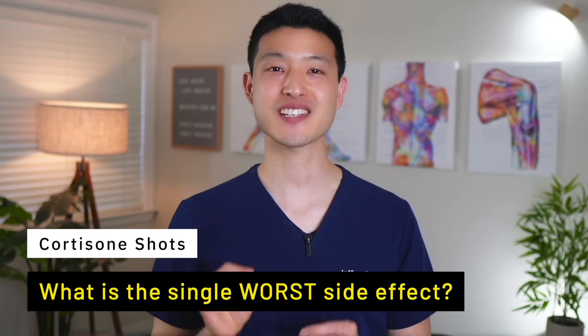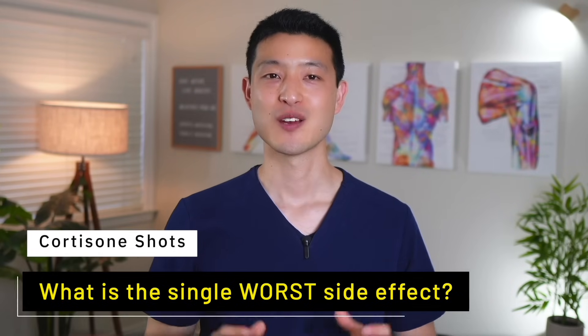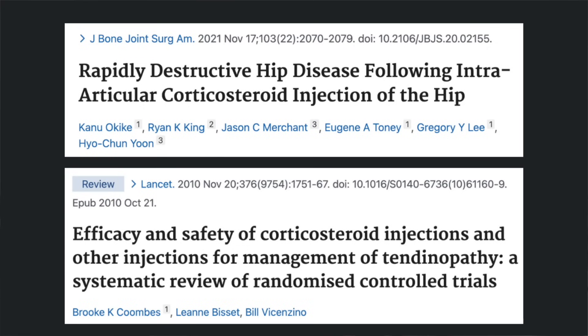I'm going to discuss the single worst side effect associated with cortisone injections. Recent clinical trial data looking at the effects of cortisone shots have revealed some astonishing data, and they can have serious consequences to your joints and your tendons.